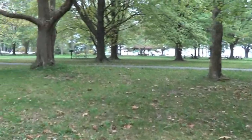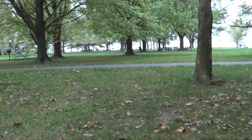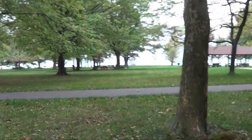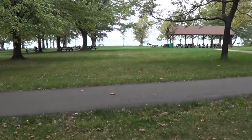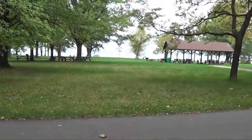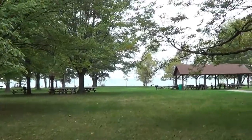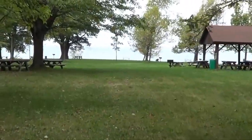A nice place for metal detecting, a nice little park — hasn't been here real long. So far today we found some clad and three Wheaties. Three Wheaties means there could be a piece of silver on the ground for us, even if it's a rosy. We'll take it. We're kind of in a silver drought anyway.